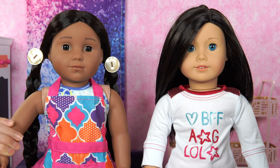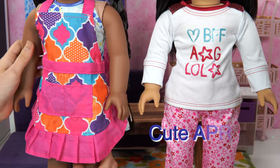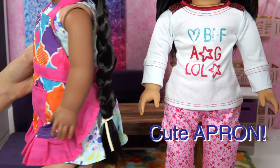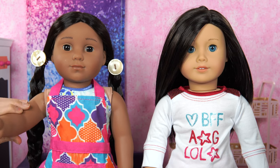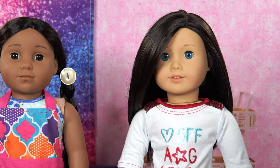Look at this cute apron I got while looking for those decors! We have so many decors that we got, we put them all into a box. That box is really handy! Let's get started!